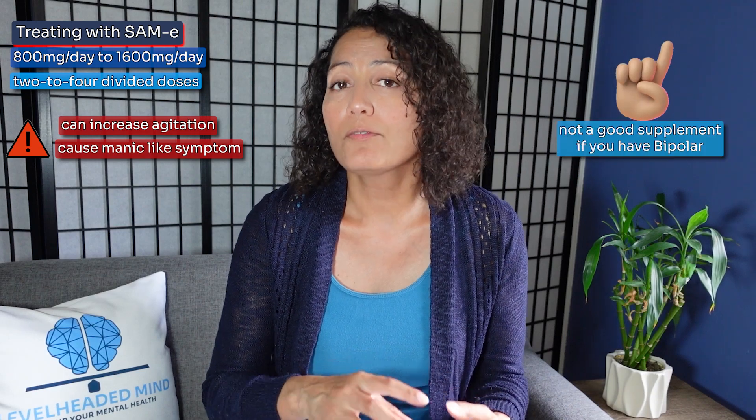Some people need a little more support, especially those with the homozygous C677T strain, and that means adding in SAMe. SAMe is that important methyl donor, and even though increasing methylfolate can help reduce homocysteine and increase SAMe, you may need additional SAMe supplementation to create the neurotransmitters your body needs. The typical dose is anywhere from 800 to 1600 milligrams a day in divided doses of two to four times a day. However, I caution patients because SAMe can increase agitation and cause manic-like symptoms, so it's not recommended if you have bipolar disorder. Start low — around 200 milligrams twice a day — and increase from there.